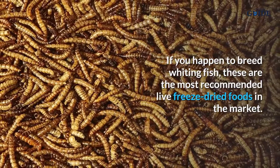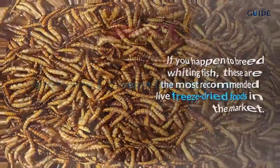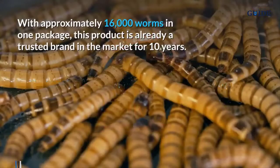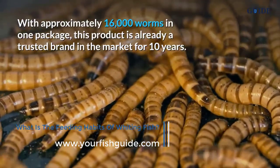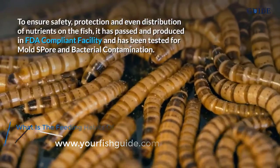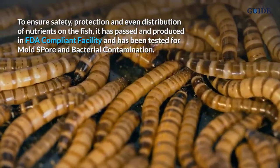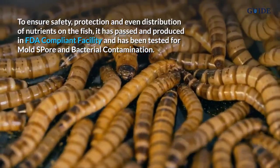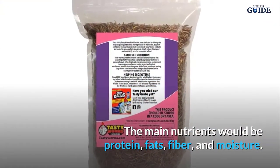If you happen to breed whiting fish, these are the most recommended live freeze-dried foods in the market. Tasty Worms 1lb freeze-dried mealworms contain approximately 16,000 worms in one package. This product is already a trusted brand in the market for 10 years. To ensure safety, protection, and even distribution of nutrients, it has been produced in an FDA-compliant facility.